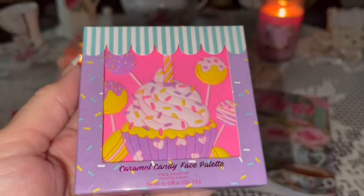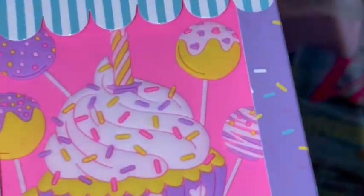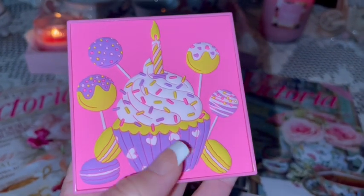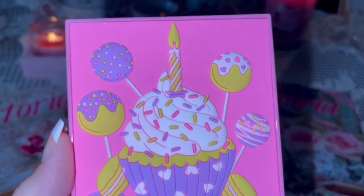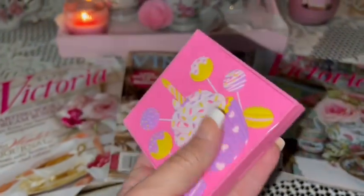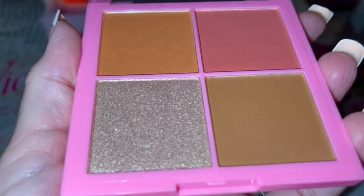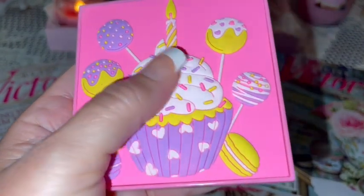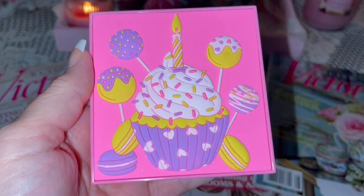Also from TJ Maxx — I shared this on my community page — I got this adorable little Caramel Candy face palette. It's so cute, with sprinkles all over the packaging. It's a beautiful bubblegum pink with a purple cupcake liner, icing with tons of sprinkles, a little candle, cake pops, and macaroons with sprinkles all over them. Inside are really pretty, very pigmented colors — brand new, haven't used it yet. It's kind of 3D too; the cupcakes and everything are raised up.